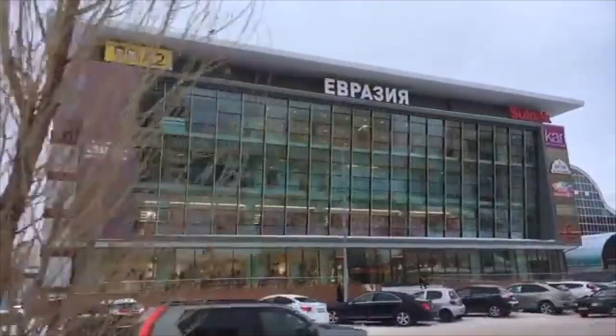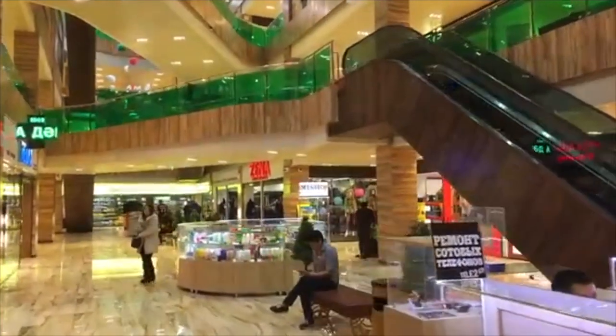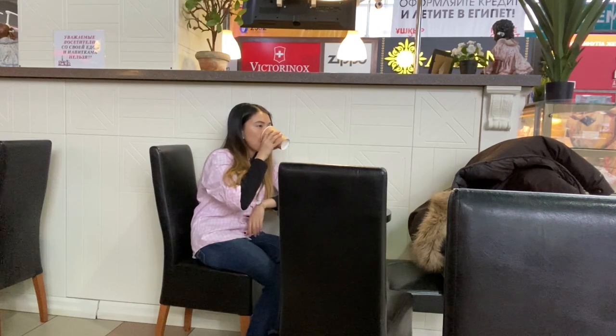I'm currently at this mall called Eurasia and it actually has three different buildings and I'm going to show you what it's like. It has a little bazaar but it's also a shopping mall. There's a lot of coffee places, eating places, cafes. So let's go and take a look.